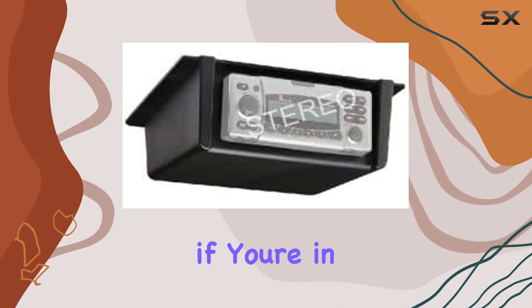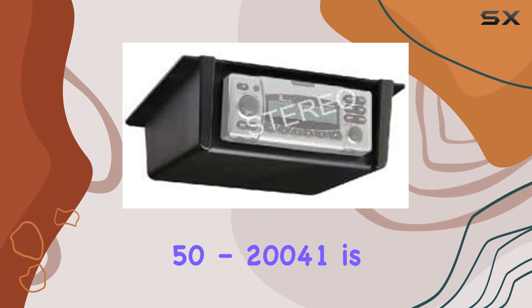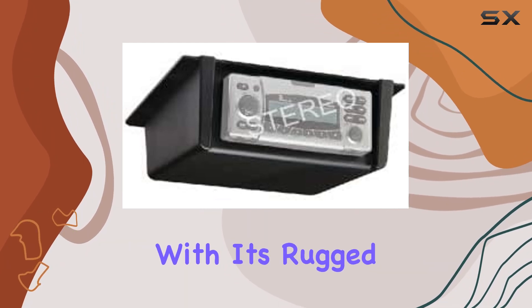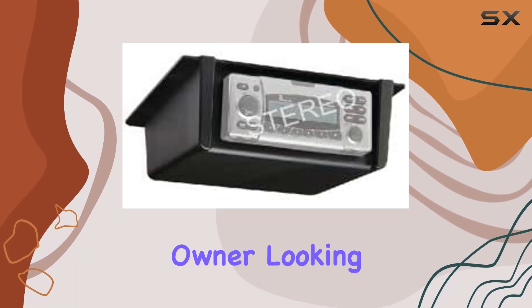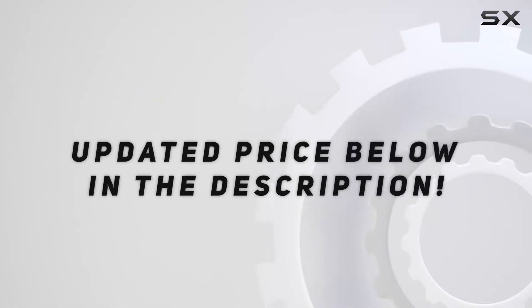In conclusion, if you're in need of a reliable, versatile mounting solution for your marine radio, the C-Choice 50-20-041 is definitely worth considering. With its rugged construction, universal compatibility, and easy installation, it's a no-brainer for any boat owner looking to upgrade their audio setup. Check out the video description for updated price.